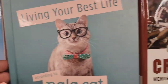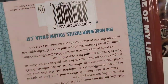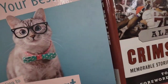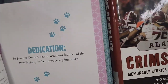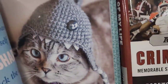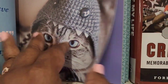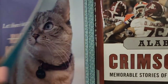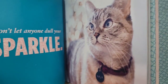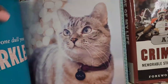These books - 'Living Your Best Life According to Nala Cat' are super cute. Let's see what Nala the cat has to say. Inside it's absolutely gorgeous. 'Sometimes you have to tell yourself I'm a shark and attack the day.' 'Let them hear you meow, not raw.' 'Don't let anyone dull your sparkle' - I'm all for that!